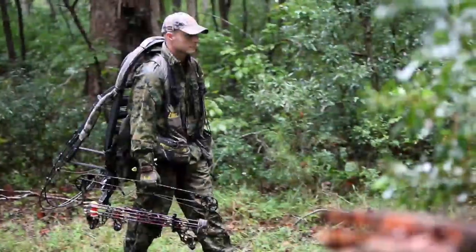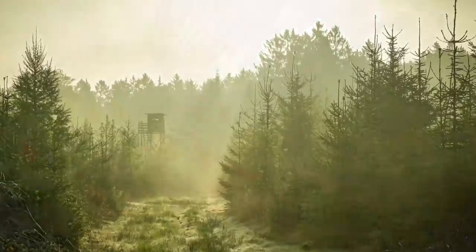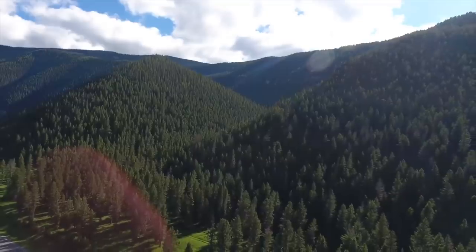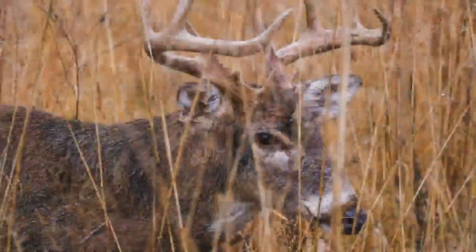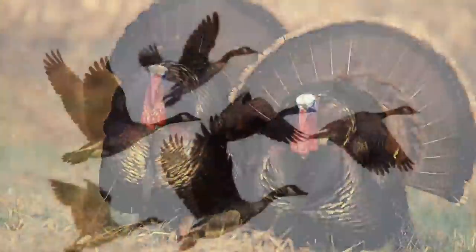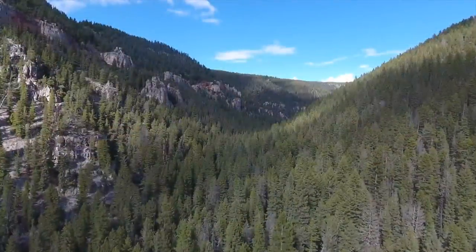Another consideration would be what you're wanting to hunt. Believe it or not, Montana is a fabulous pheasant state. Different types of hunting demand different types of property, whether you're trying to hunt elk, mule deer, white tail, upland birds such as pheasant, turkey, or waterfowl — all of those demand different types of property.